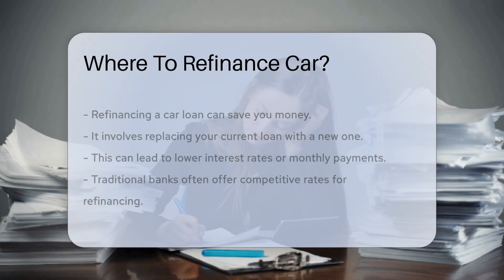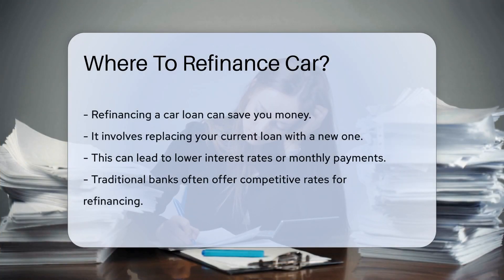Refinancing a car loan can save you money. It involves replacing your current loan with a new one, which can lead to lower interest rates or monthly payments. First, consider traditional banks — they often offer competitive rates for refinancing.